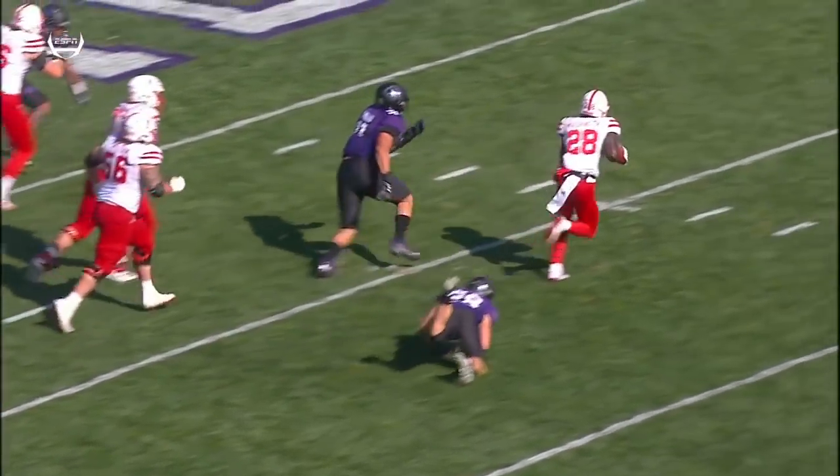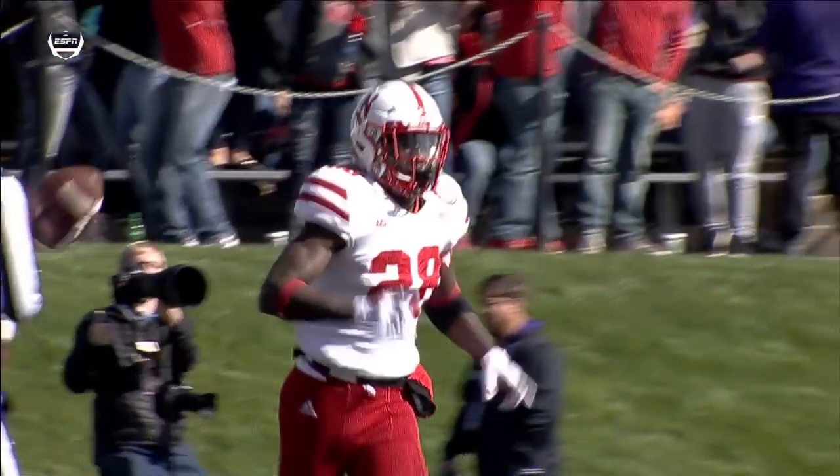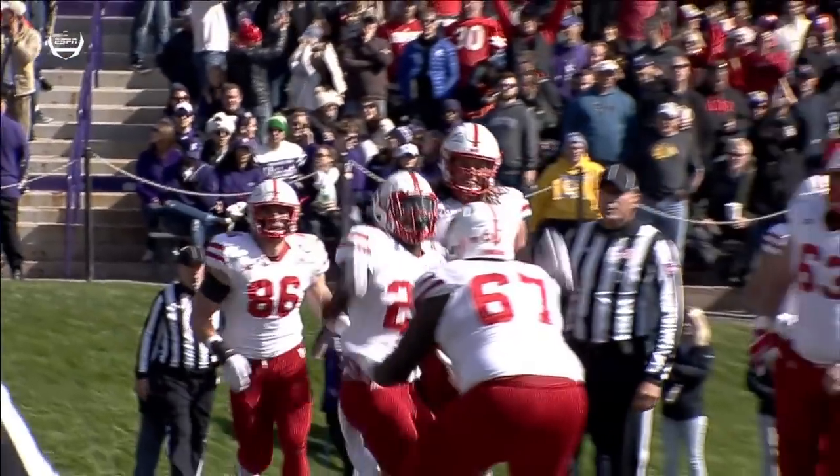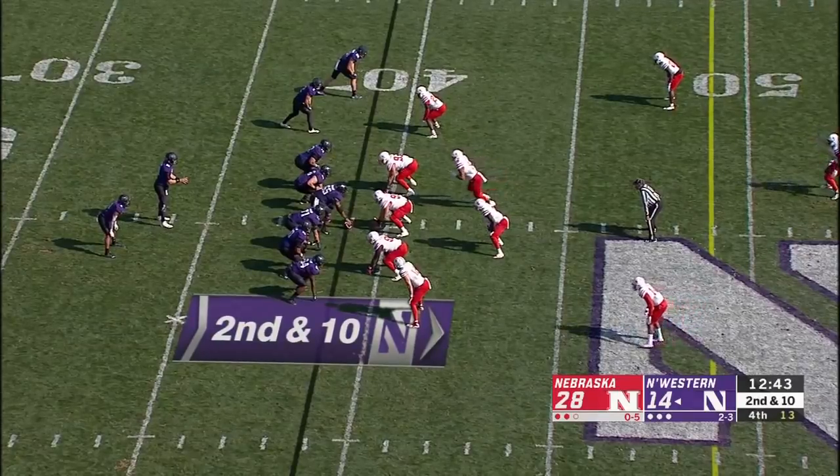71 — Matt Farniok with a good initial block at the point of attack. Chris Bergen, the linebacker, comes underneath. Nobody's outside to account for the true freshman running back, Maurice Washington. You've got to get to work here, though — pressure coming by Nebraska.